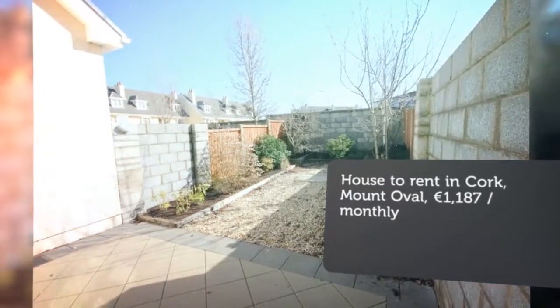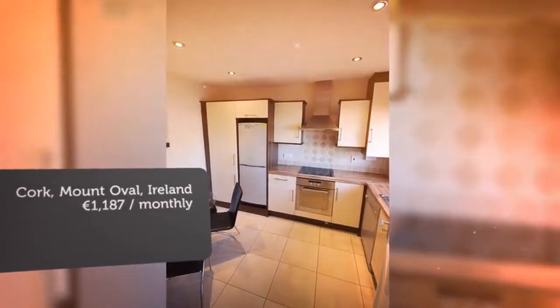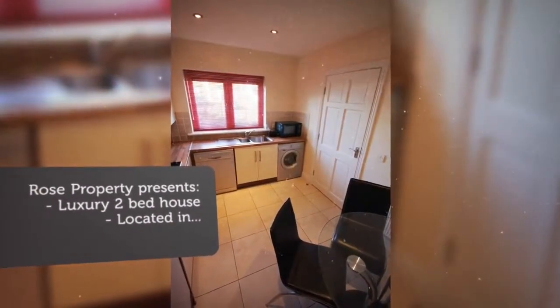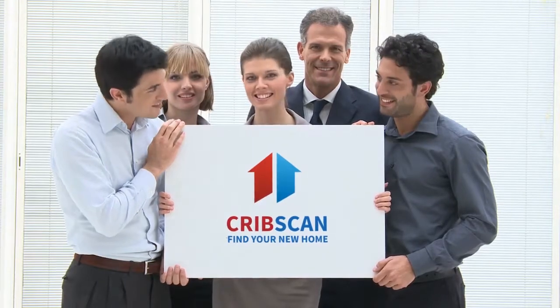Access to the enclosed rear garden, walk to your local grocery shop in the development a few hundred meters away, use the 216 bus route right outside the development, guest toilet downstairs, two bedrooms upstairs both with generous built-in wardrobes. Main bathroom has electric shower over bath. Parking is provided in front of the property.